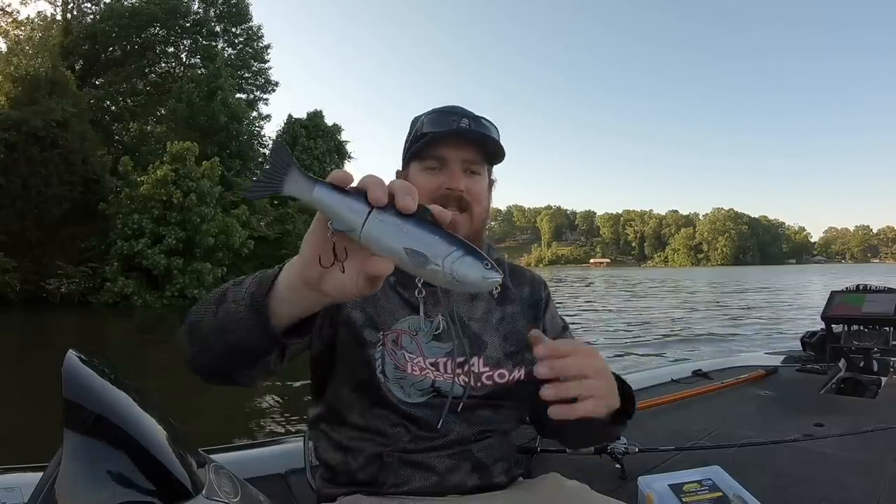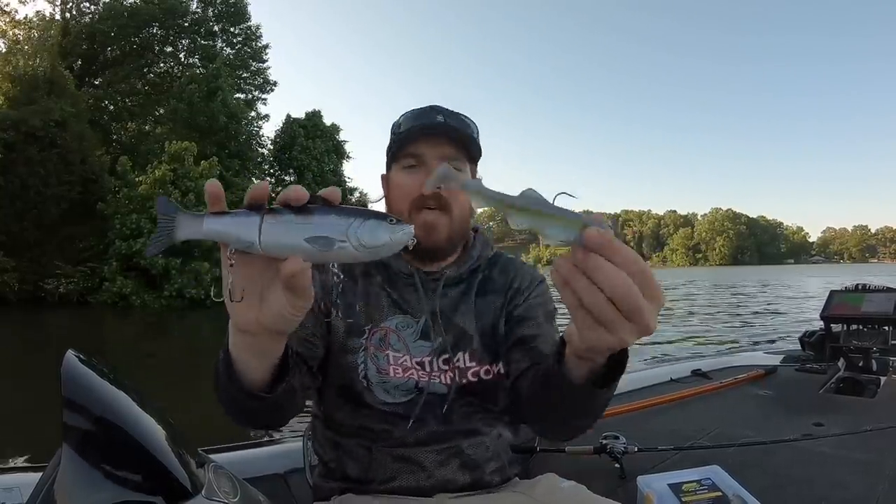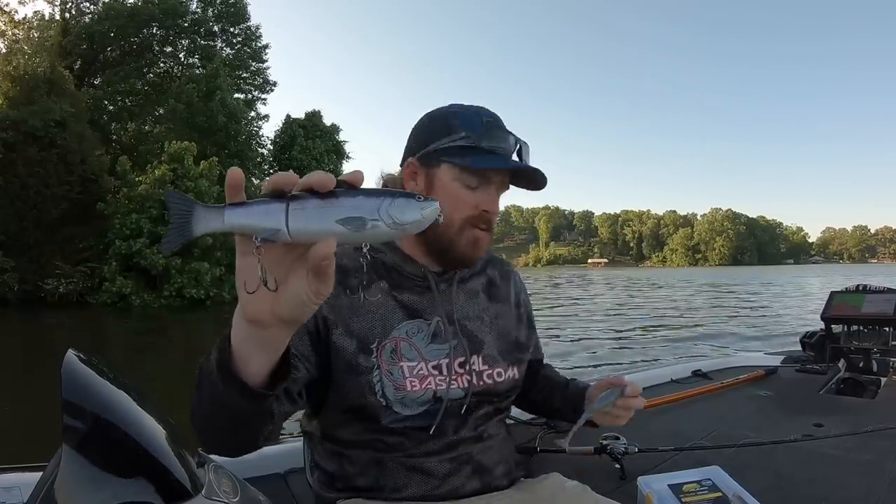The smaller the bait, the less distance fish are willing to travel to eat it. A larger meal is simply more worthwhile, so they will come farther to get it — especially with the glide and that slow, methodical swimming action. Those fish will track behind that bait a long way, and then as you know, we use two rod twitches to get that bait to cut and trigger the strike.